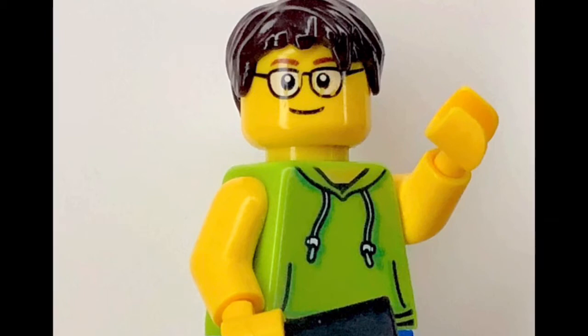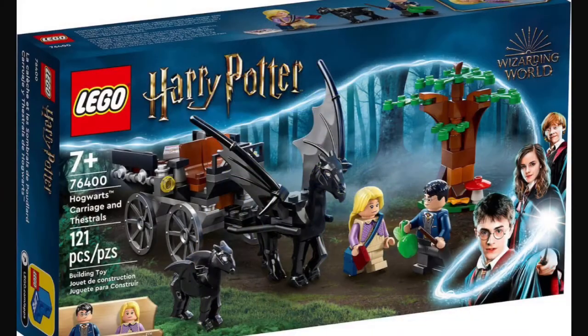First off, we have set number 76400, Hogwarts Carriage with Thestrals, and this set will be retailing for about $20 to $30 in the U.S. This set will also contain 121 pieces, along with two minifigures.